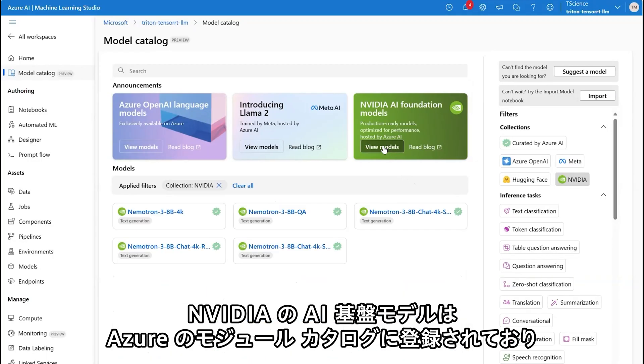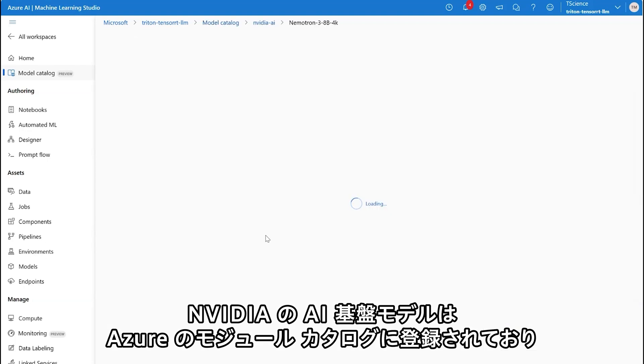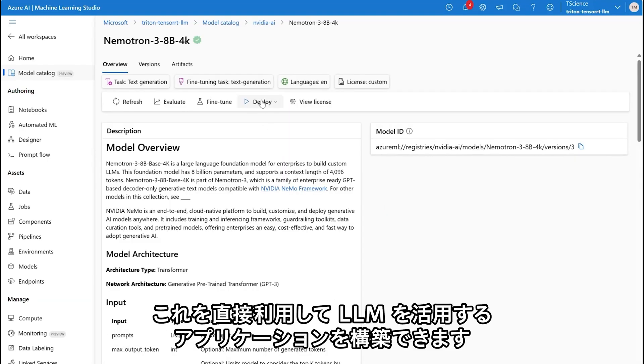NVIDIA AI Foundation Models are hosted in the Azure Model Catalog and can be used directly to build LLM-powered applications.